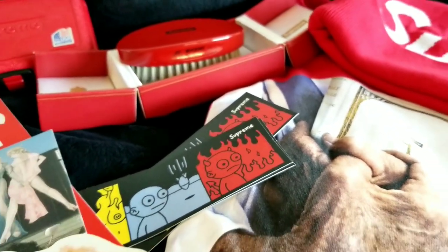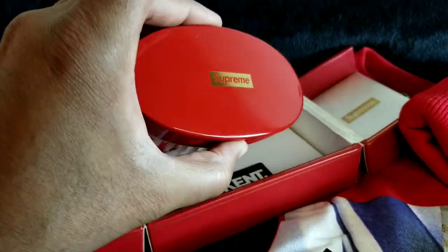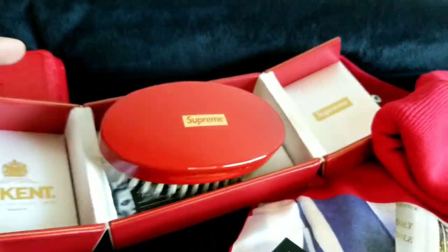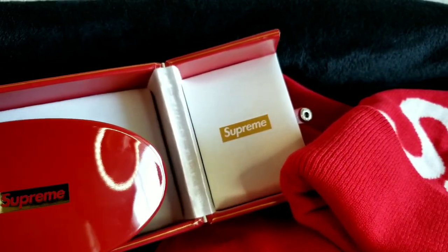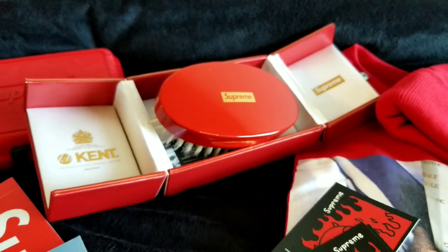The burner phone is on the way, so as soon as it gets here you already know there's a video on deck. Just so you guys know what's up — showing some of the stuff from week seven. Super dope, thanks for watching, peace.